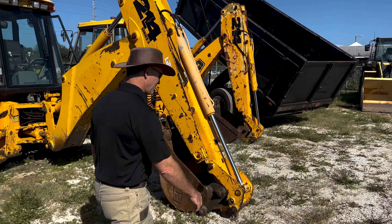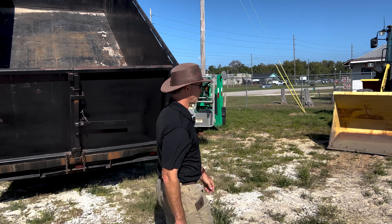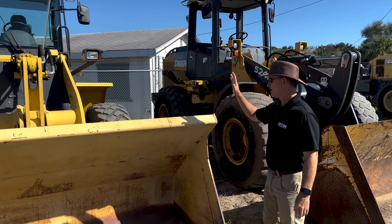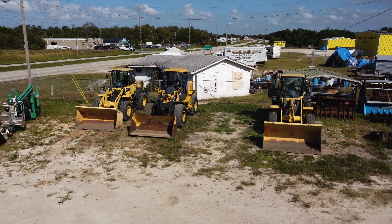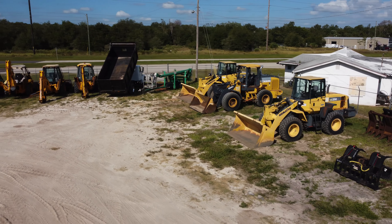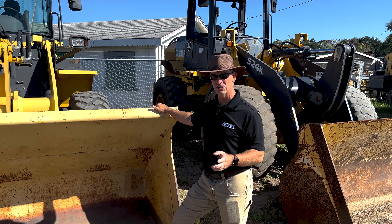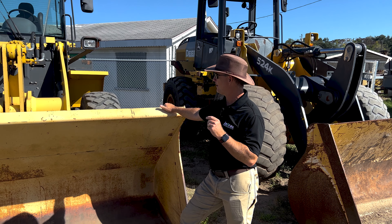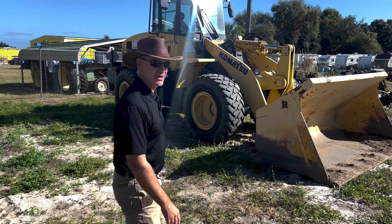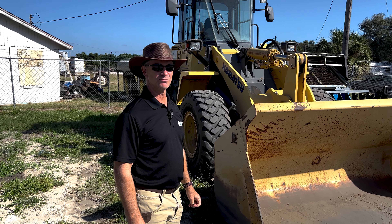Right over here, we received what we call unicorns — very rare machines. We got a couple of Komatsu WA-250-5 loaders, 2007 models, within one serial number of each other. They were only out on the yard for a week and a company out of Mexico got them. They're incredible — only 1,100 and 1,400 original hours since brand new. Both of these are heading to Mexico. It's a new customer for us, but they're getting some really quality machines.